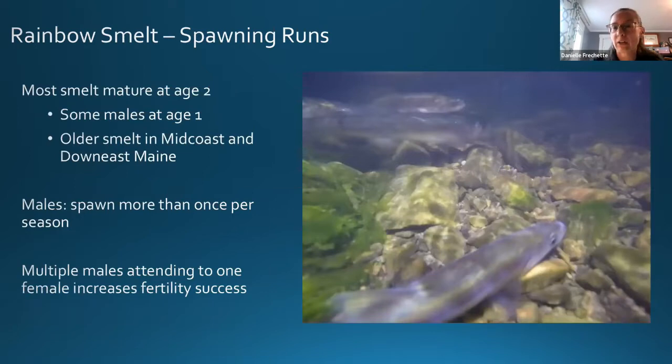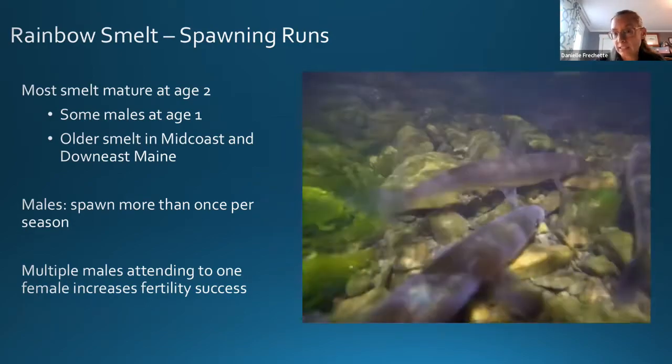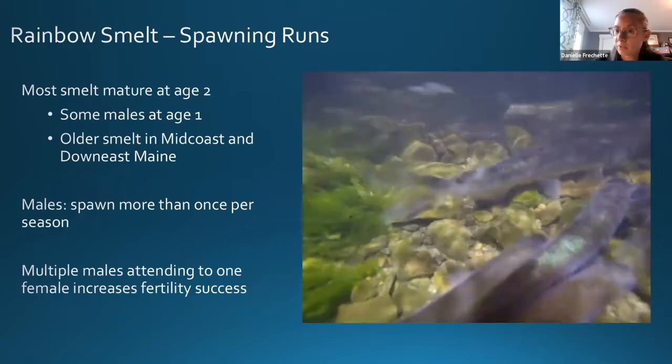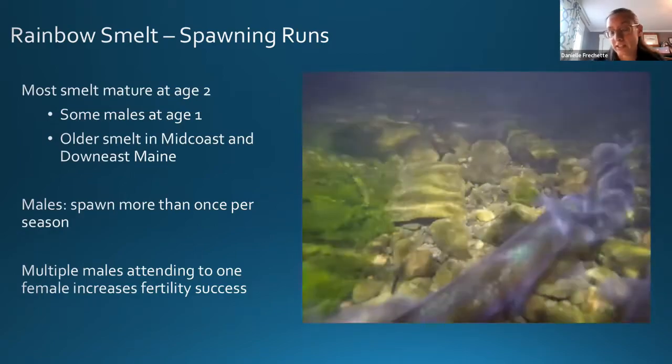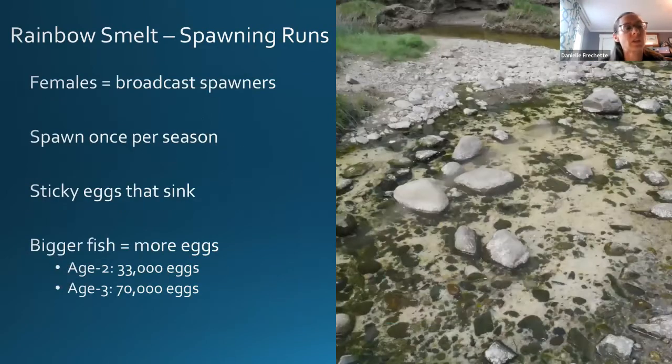Smelt tend to mature around age two; some males might mature at age one. We do find older smelt spawning in mid-coast and down east Maine than in southern Maine. Males will spawn more than once per season, and having more than one male spawning with a female results in better fertilization success. Females only spawn once per season.